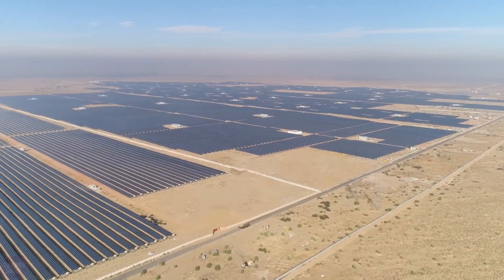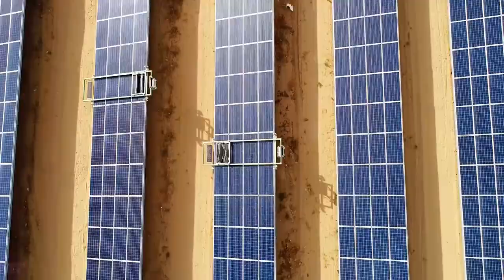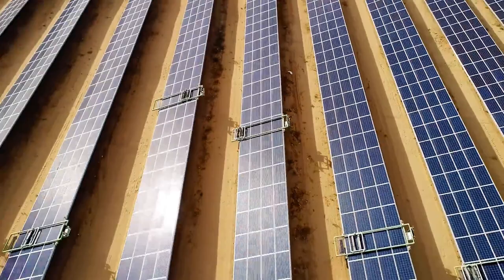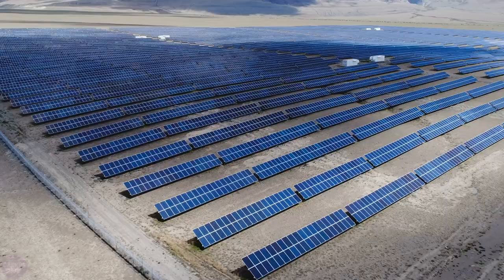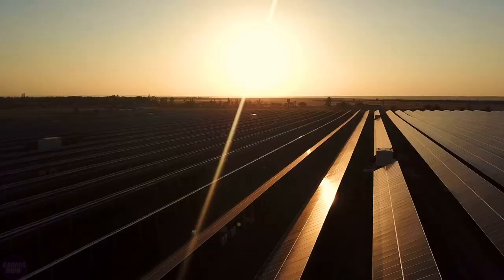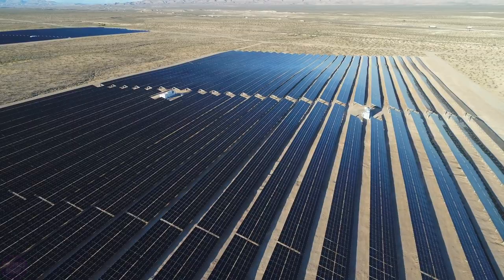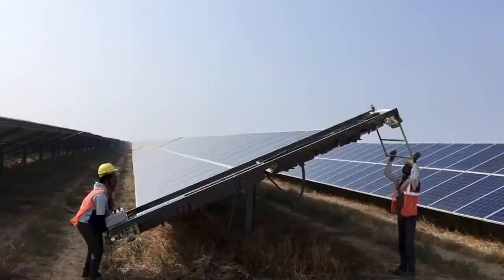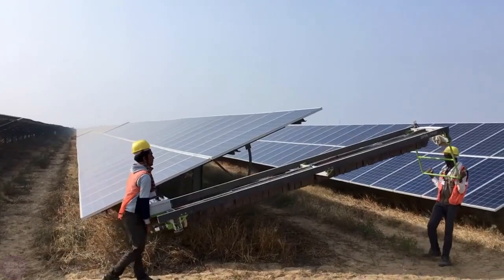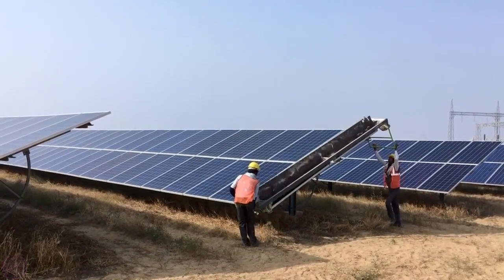The Bhadla Solar Park in India is one of the largest complexes of solar power plants on the planet. The area covered by the photovoltaic panels reaches 57 square kilometers and produces an incredible 2,245 megawatts of power. The Indians located the park in the Thar Desert of the state of Rajasthan, where the average daily temperature is 48 degrees Celsius and the region is considered absolutely uninhabitable. Strong sandstorms and hot winds clog the photovoltaic panels and require regular cleaning.